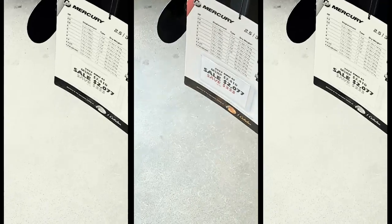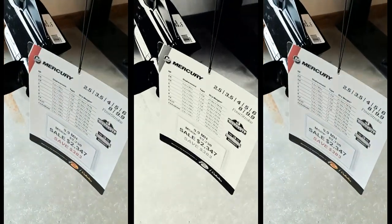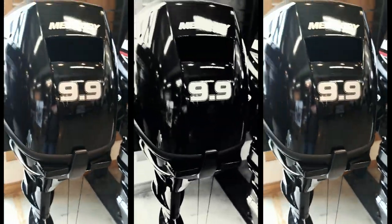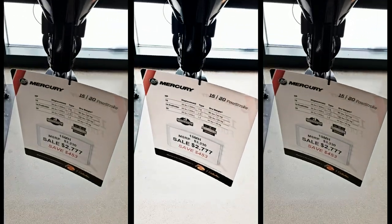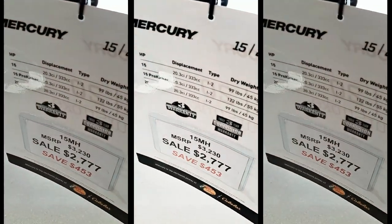Then we move on to the nine point nine horsepower, and that's two thousand three hundred and forty seven dollars. Then we are at fifteen horsepower, and that's two thousand seven hundred and seventy seven dollars.